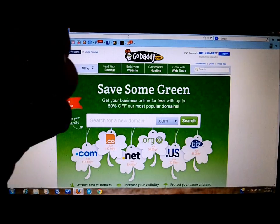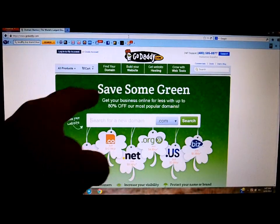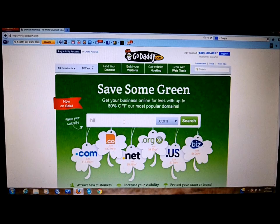To get started, go to GoDaddy.com — www.godaddy.com. When you get here you'll find this page. You don't have to set up an account right away. Come down here and pick a website name. What do you want to name it? Let's say Billy Bob's Playhouse — let's see if that name is available.